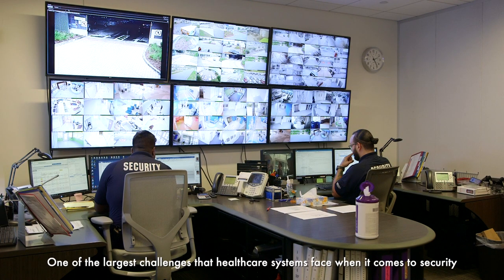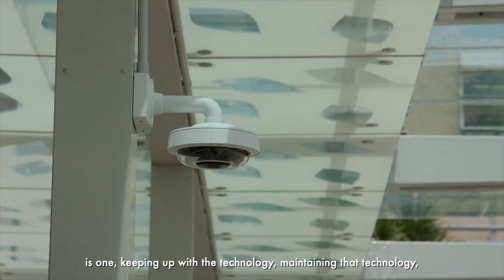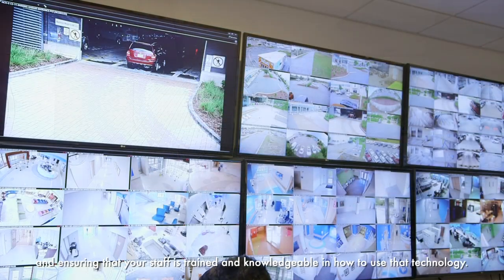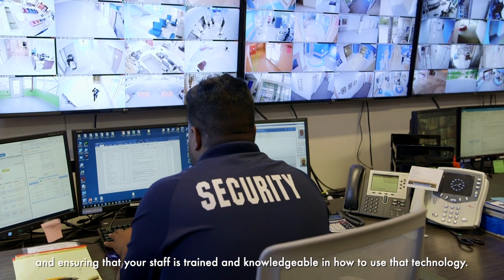One of the largest challenges that healthcare systems face when it comes to security is keeping up with the technology, maintaining that technology, and ensuring that your staff is trained and knowledgeable on how to utilize that technology.